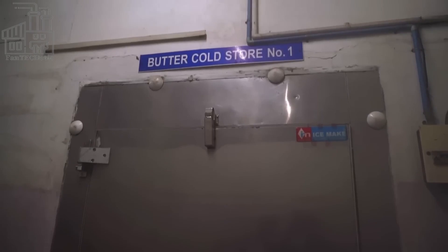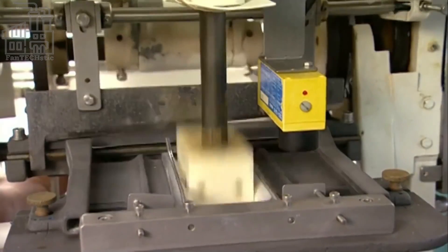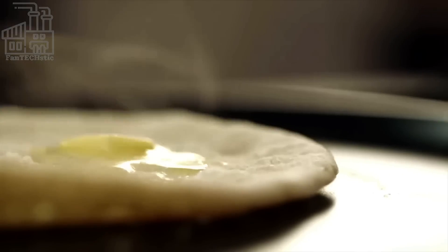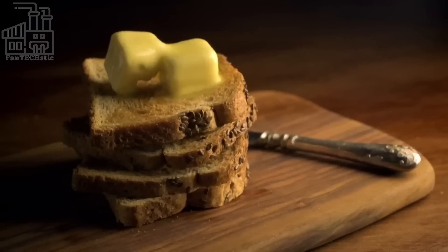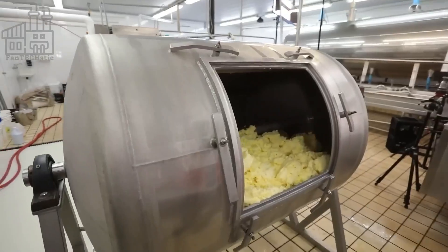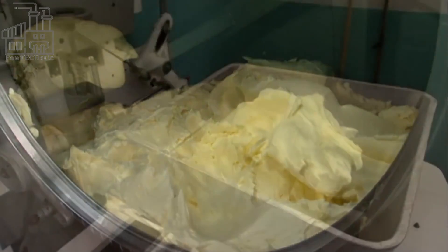For a final touch, the packed butter is refrigerated for a while before being boxed and sent off to retail stores where it is purchased. Unlike many food snacks, butter is one of the oldest processed food products known to man, so it's not trademarked by any company. The invention of butter has been traced back to Africa around the year 8,000 BC — an extremely long time ago.